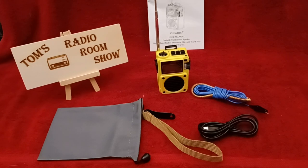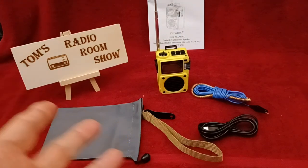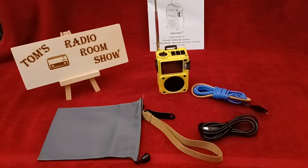Now this does come in various colors, and to get the $28.99 price you have to get the yellow, which I don't mind. As a matter of fact it stands out. It's an emergency radio — it should be yellow. So I don't have any problem with it.